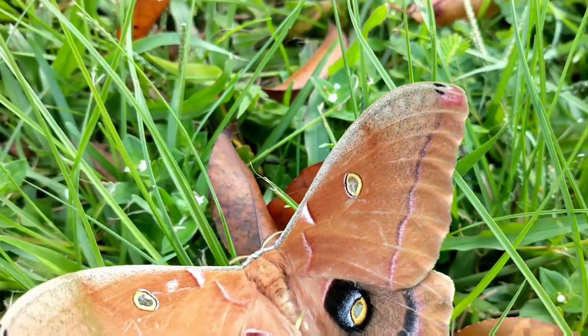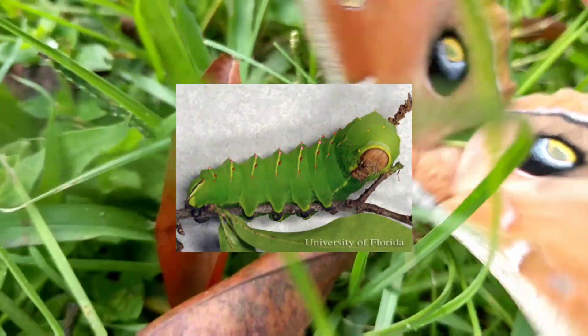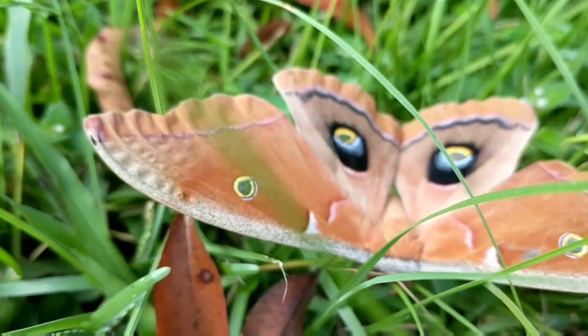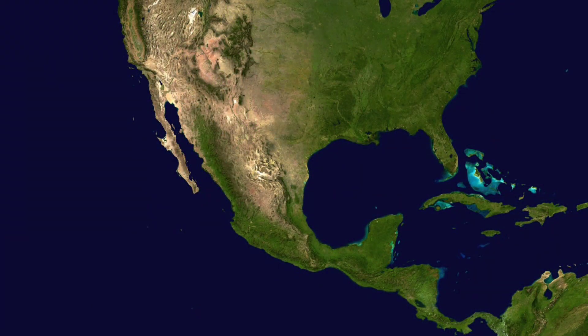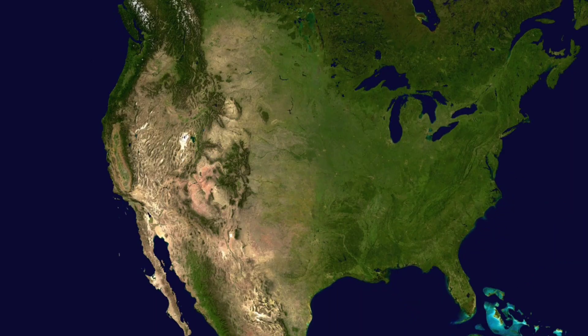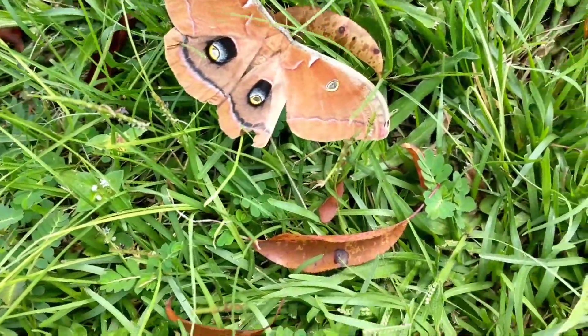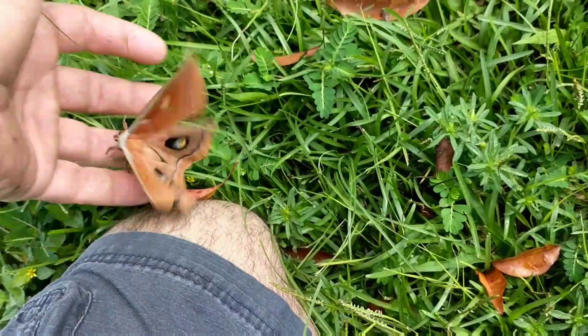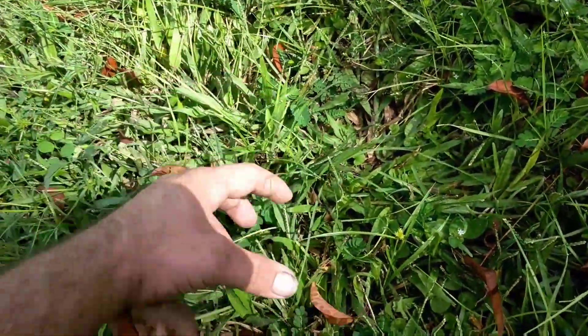The larval phase, or caterpillar, of this moth is said to be able to eat 86,000 times its body weight in its life cycle. The polyphemus moth's range is quite large — from as far south as Central America through the entire North American continent, including Canada and even into the subarctic regions. Their average wingspan is about six inches, and many of these moth species are attracted to light and are somewhat nocturnal as well.